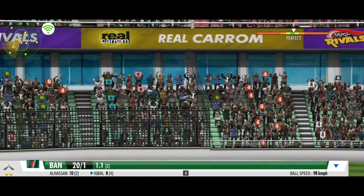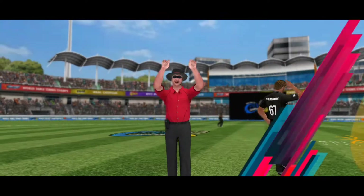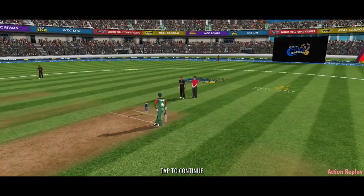Massive hit — steps out and hammers it to the stands. What a shot! That's a blinding shot, all the way for six! Six! Six!